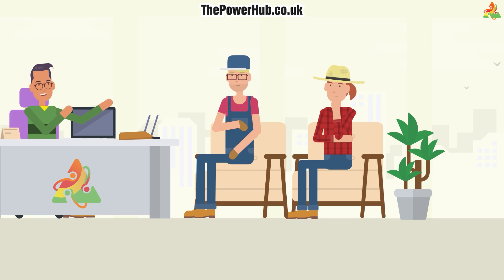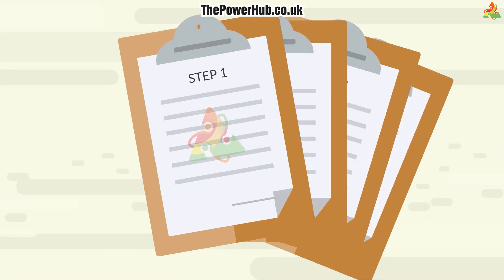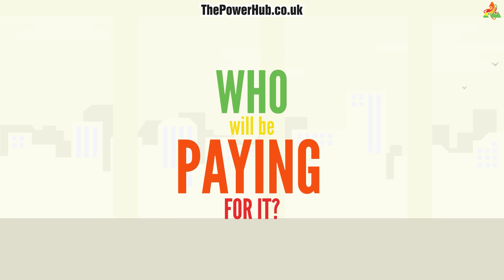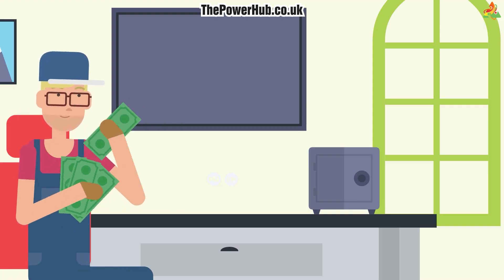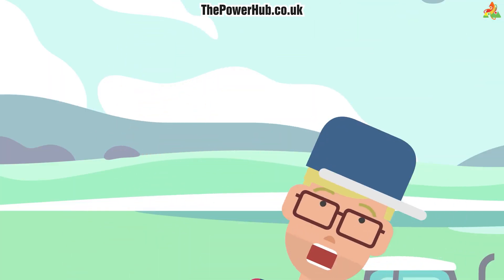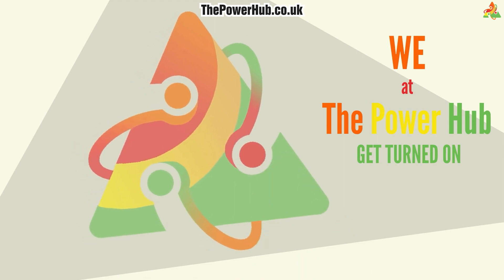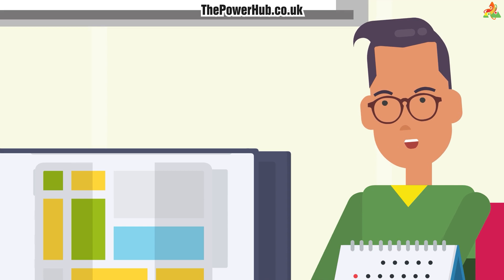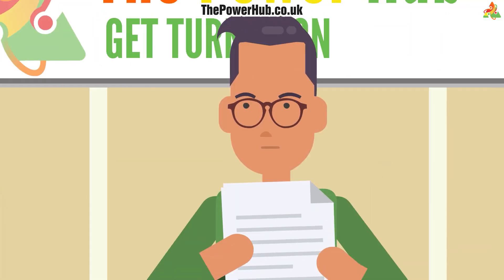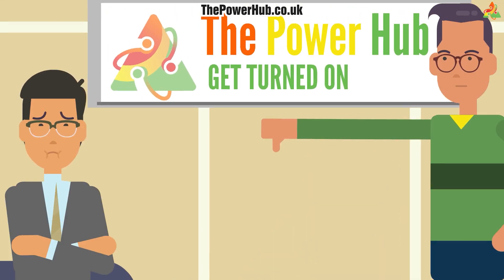So your land is suitable for a solar farm development — what's next? Let's look at all the required steps, starting with everyone's first question: who will be paying for it? Of course you can fund the installation yourself, but you also don't need to have an abundant amount of surplus capital to benefit from your land. We at the Power Hub have access to many investors. As with everything we do here, much due diligence takes place.